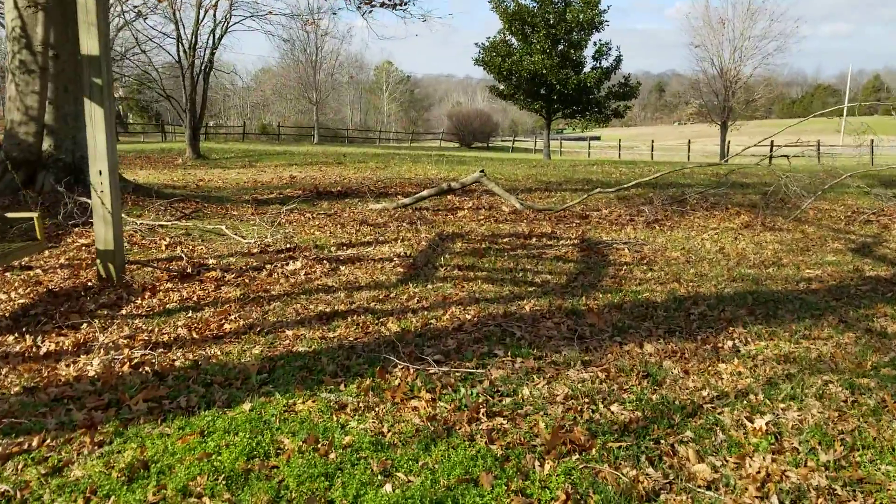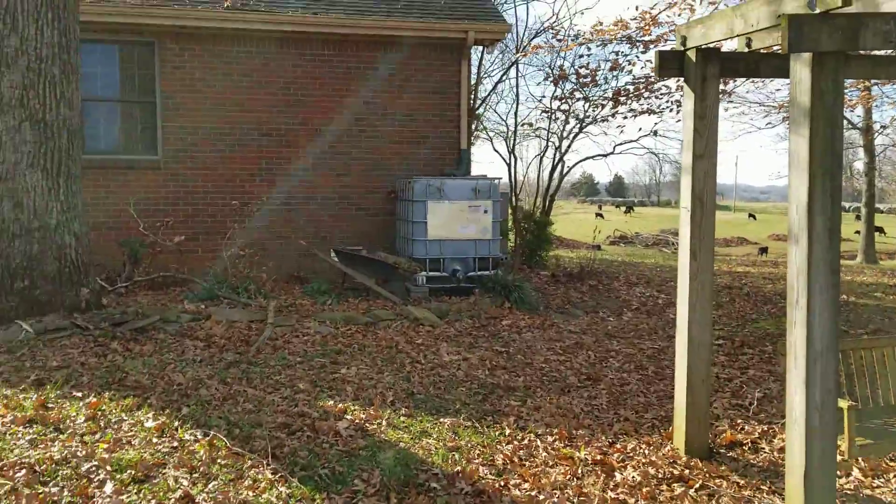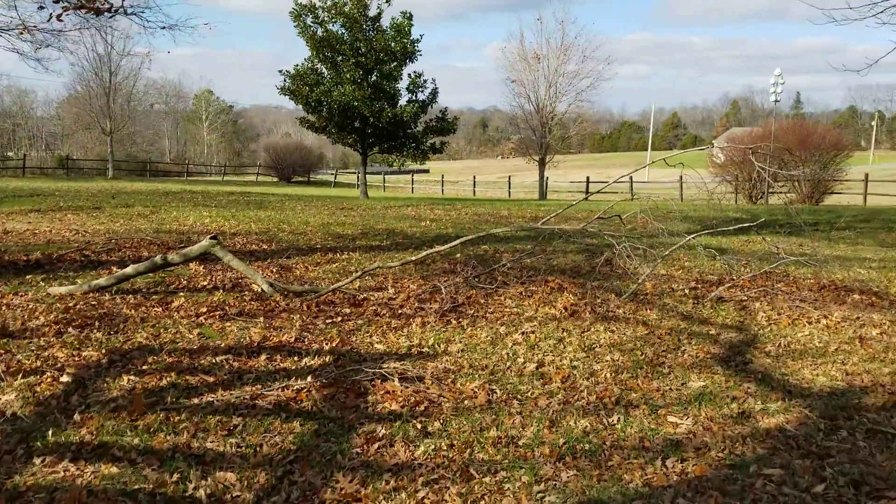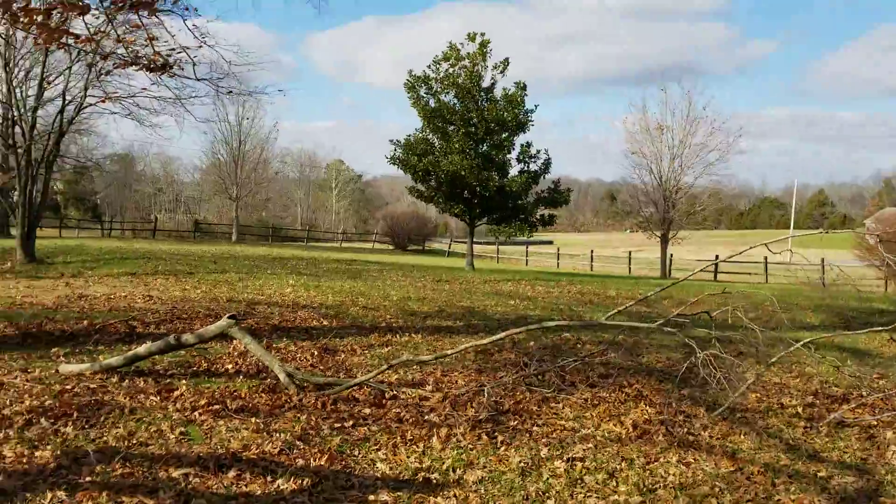The storms we've had blow through here recently, we've had some branches come down. You can see this is a real big one here. That's going to have to get cut up before I put it in the back of the truck.